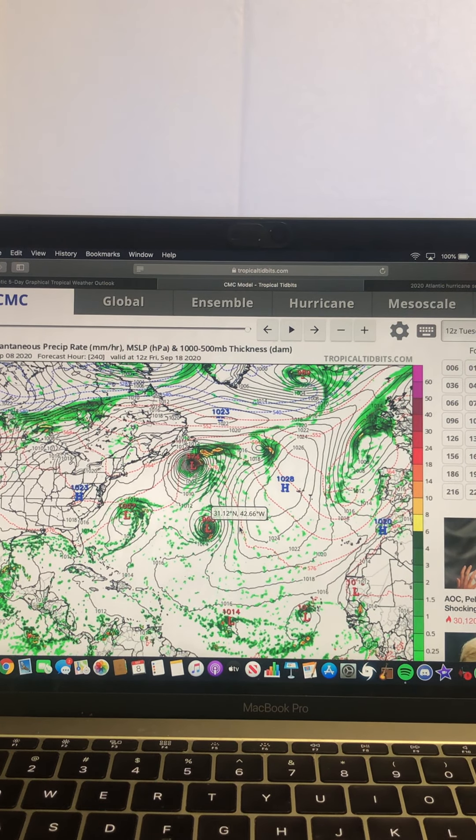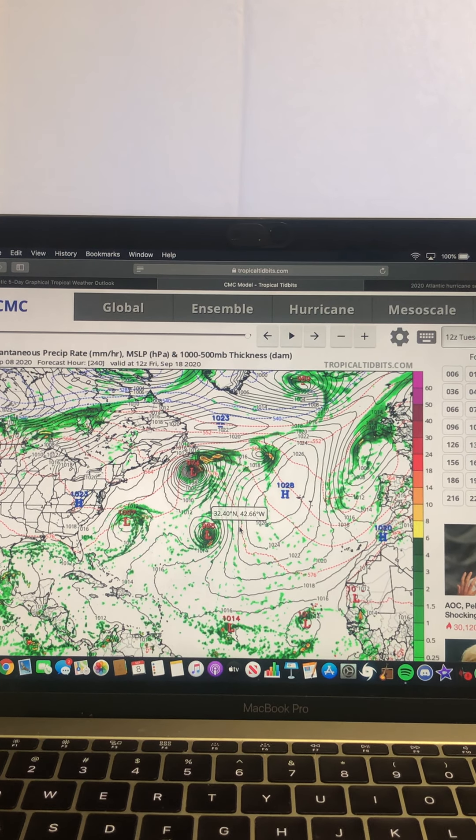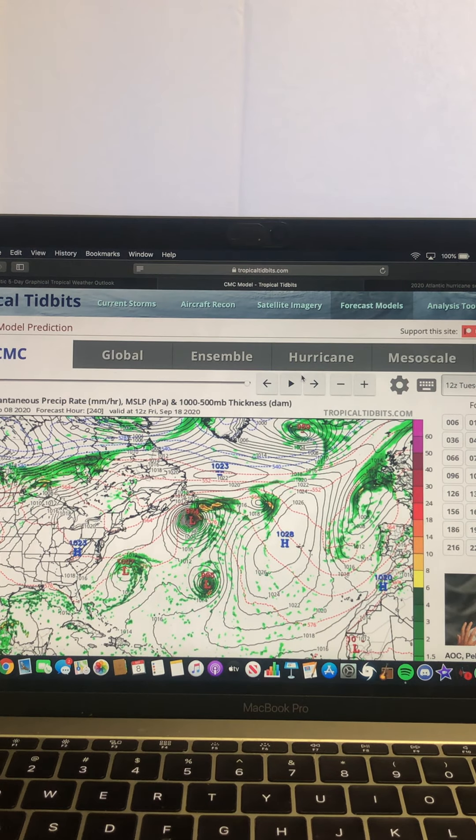So the CMC, in general, is also showing lots of tropical activity forthcoming after Paulette and Rene. That is definitely something we're going to have to watch very, very closely.